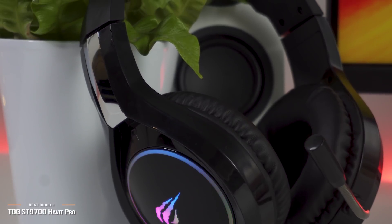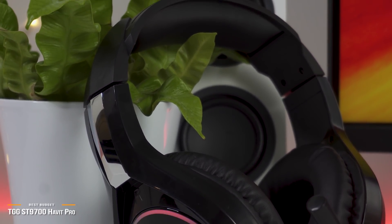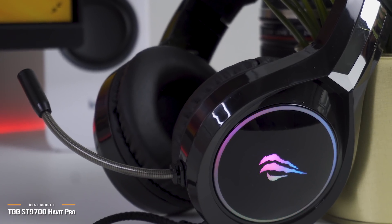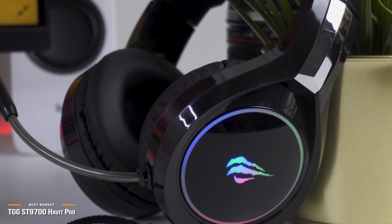The TGG Habit Pro gaming headset is comfortable on your head, provides great quality mic and sound, and is well worth its budget price. This headset delivers on all the core basic features expected from a budget gaming headset, with the added touch of RGB lighting.